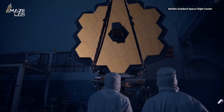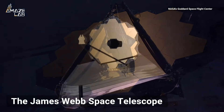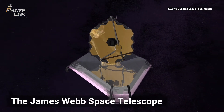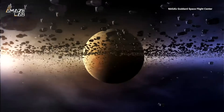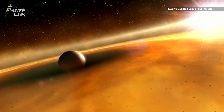Launched at the tail end of 2021, NASA's newest space telescope is the most advanced ever built. So powerful, the agency claims, it can detect the heat given off from a bumblebee from as far away as the moon. Built to peer back through 13.5 billion years of cosmic history, astronomers believe the James Webb Space Telescope might even detect signs of alien life, if it exists.